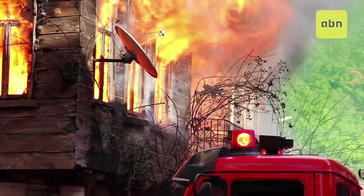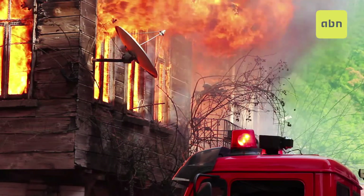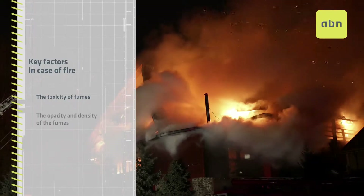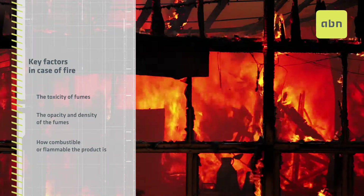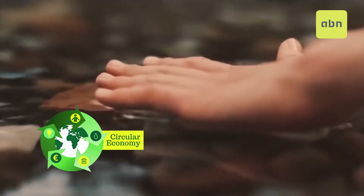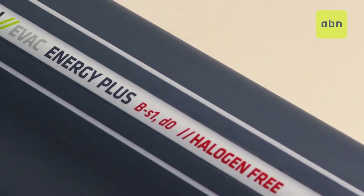If you establish a ranking of the most important factors in case of fire, this would be: the toxicity of fumes that a product gives off at the moment of combustion, the opacity and density of the fumes, and how combustible or flammable the product is. At ABN we apply the principles of the circular economy and eco-design our products having very much in mind how they behave in case of fire.